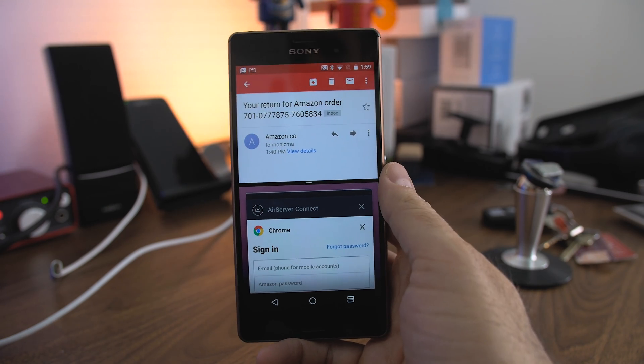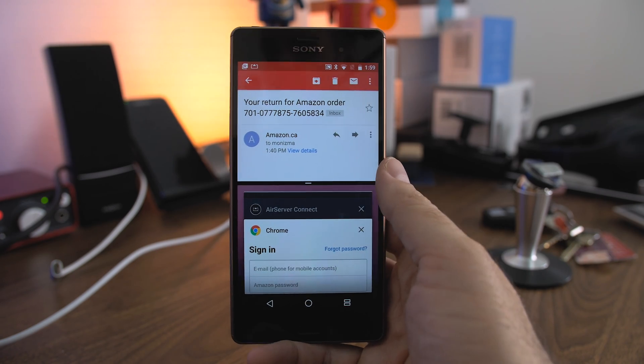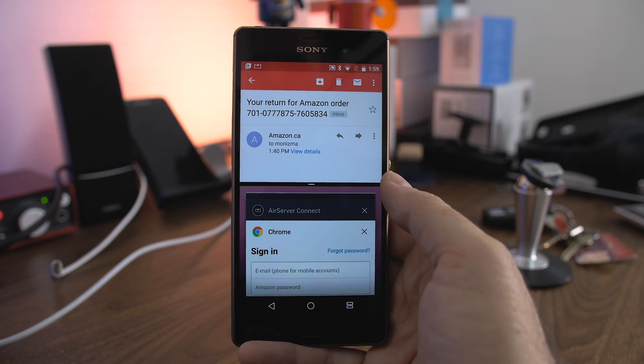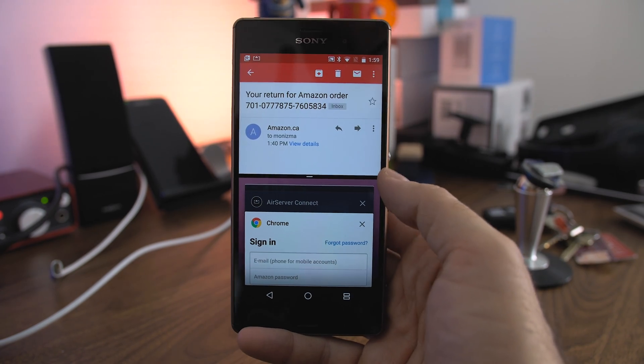One thing I did notice is the WiFi on Android, at least on the Z3, is a little wonky. It's always disconnecting quite a bit. So if you have a Z3 and you installed Android N already, let me know if the same thing is happening to you.